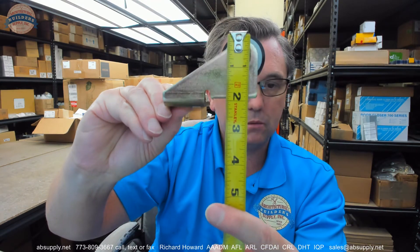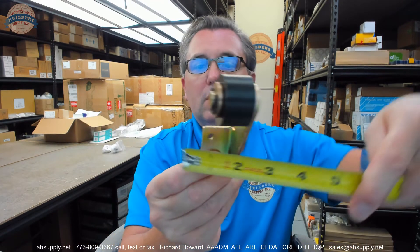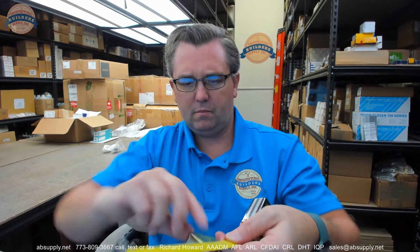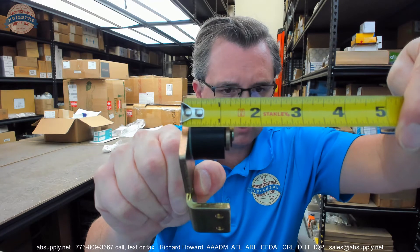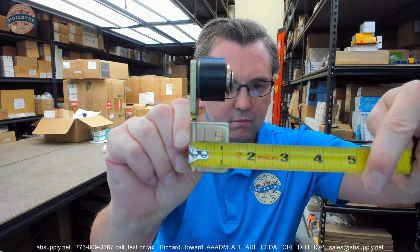Overall height, about 2 and 3/16ths inches. Overall depth appears to be about an inch and 5/16ths. That bottom bracket, about an inch and 3/16ths.